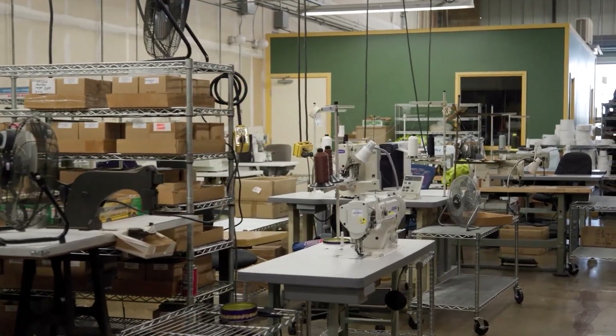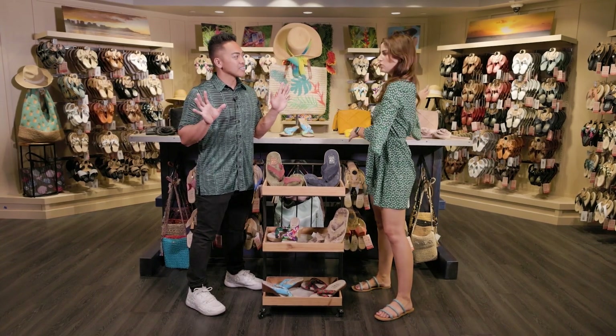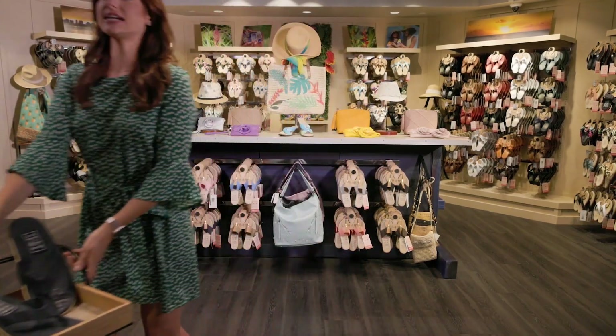Okay, enough talking — I think we have the whole store to ourselves. Should we check out some things? Let's go shopping! And don't forget, we're taking that 20% off deal with us.